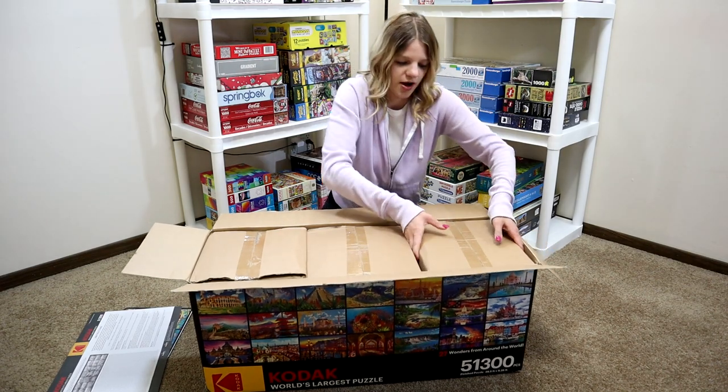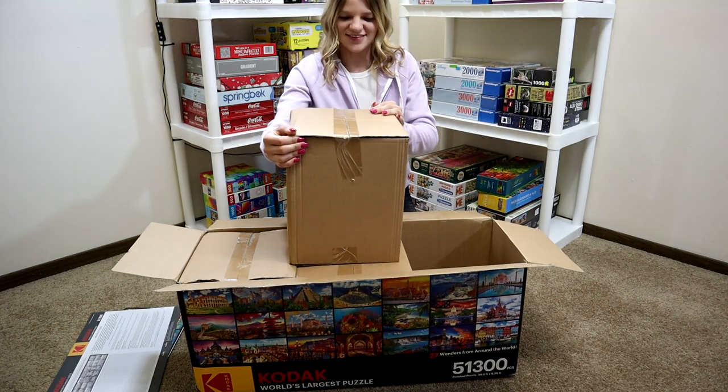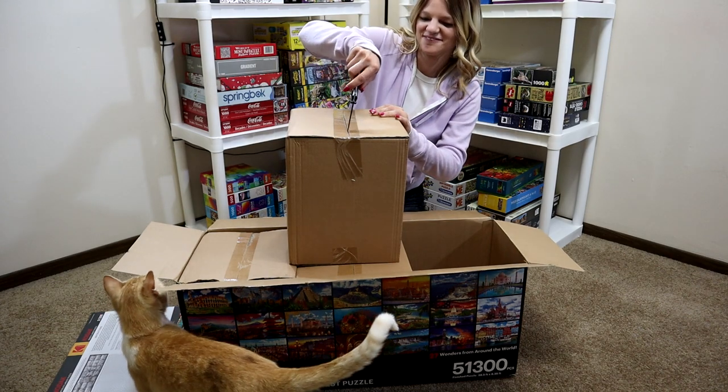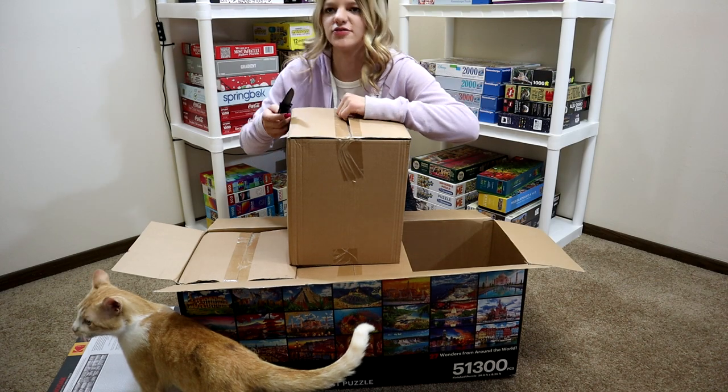So there are three separate boxes in here. This is my cat Dale — he likes boxes.